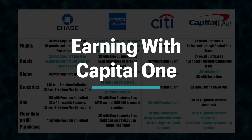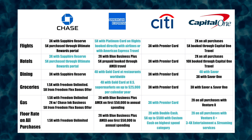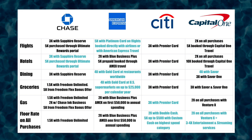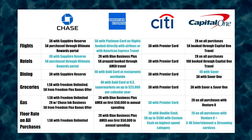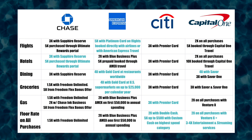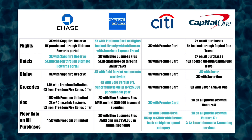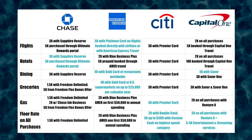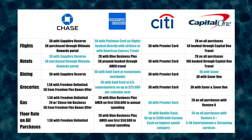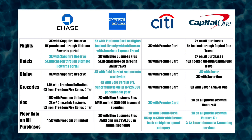Let's go into how the Capital One Bifecta earns reward points. With flights you're going to get 2x back using the Venture X. With hotels you'll also receive 2x, which is just okay, but with dining this is when it starts standing out — you can get 4x with the Saver or 3x with the Saver One. With groceries you can get 3x with either the Saver or the Saver One. With gas you'll get 2x on all purchases with the Venture X, and the floor rate of 2x on all purchases from the Venture X really makes this a simple setup to use. There are also the entertainment and streaming services categories: depending on whether you get the Saver or Saver One you're going to get either 4x or 3x back respectively.